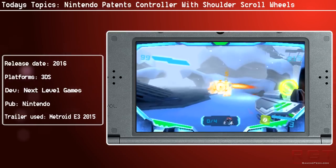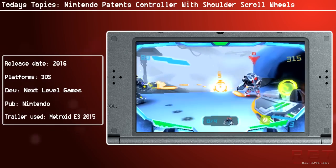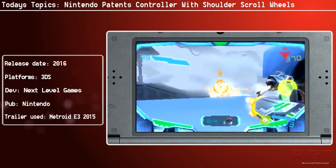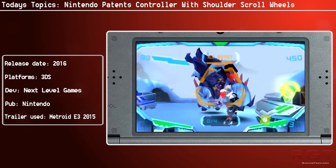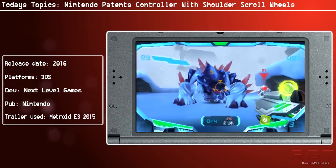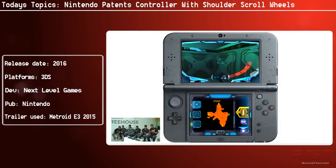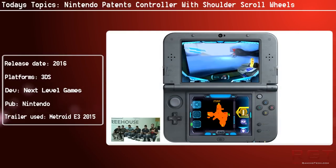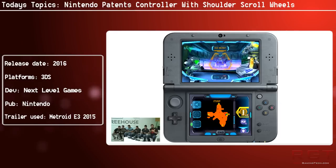It'll be interesting to see more information on the NX and see if this particular controller design will be a part of it, or if it's going to be shelved or part of something completely different. Nintendo have said they will be talking about the NX next year, hopefully early, as they've already kept us pretty much completely in the dark — so fingers crossed for some information before too long.